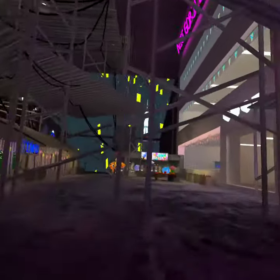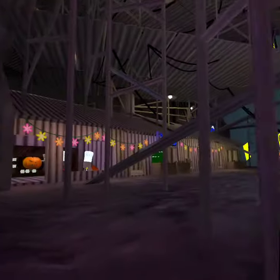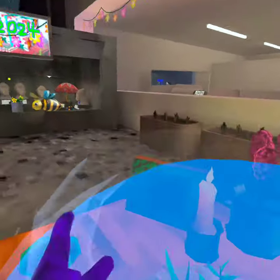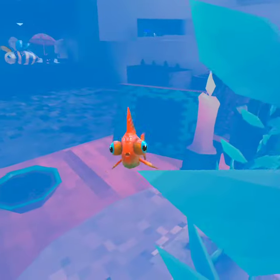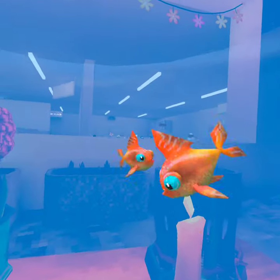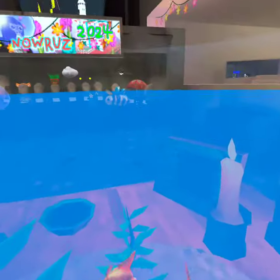Honestly, the coolest thing about this is look at this beautiful map. Not just that though — check this out, you can literally get in here and swim with the fishes. Like, how cool is that?